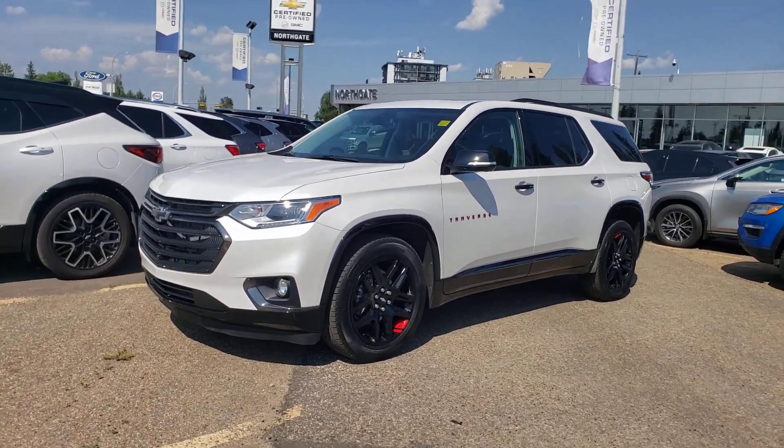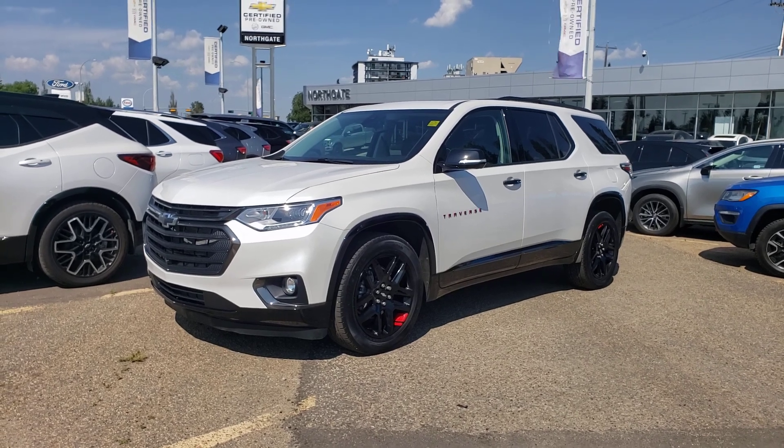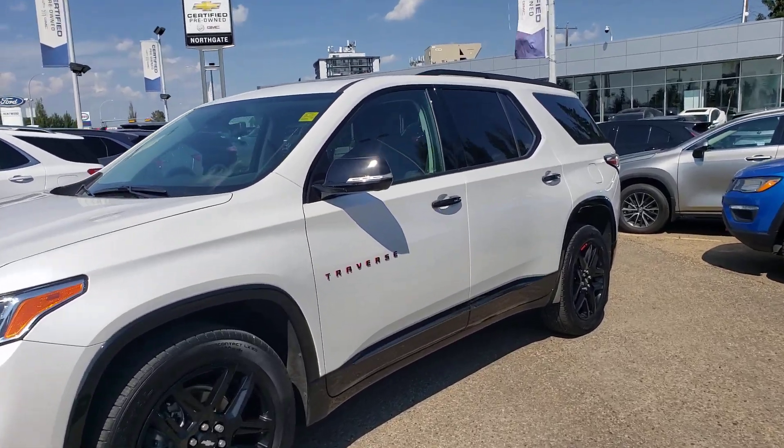This one is also the Premier, so fully loaded on the inside. And it's the Premier Redline Edition, so you have those nice little red accents throughout. On that note, let's go ahead and take a look at the interior.